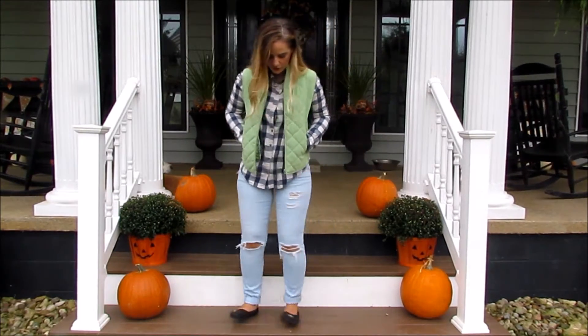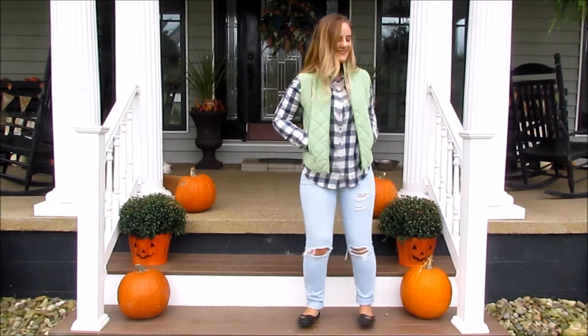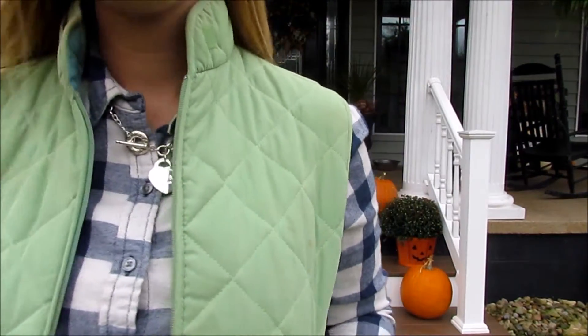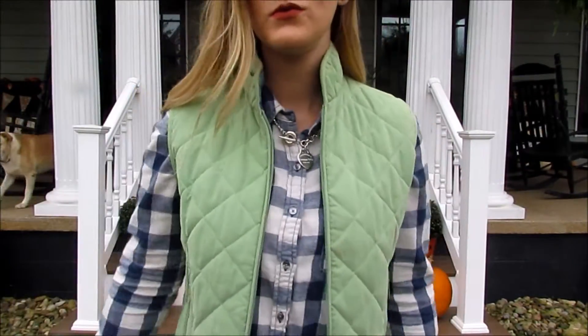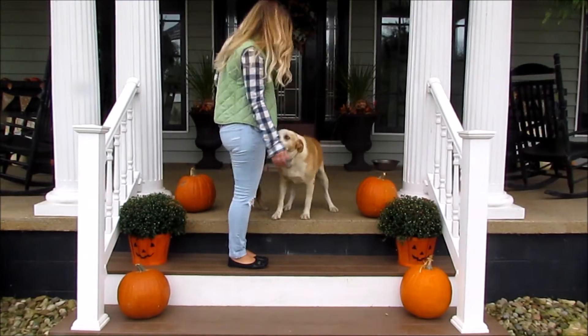The third look is literally such an easy look, starring a flannel. I think this is one of the most popular ways to wear a vest. To make the look stand out a bit more though, I paired these ripped up jeans and simple flats, which keeps the look a lot more versatile and a bit more laid back. Keeping the accessories minimal, I simply added a chunkier necklace.